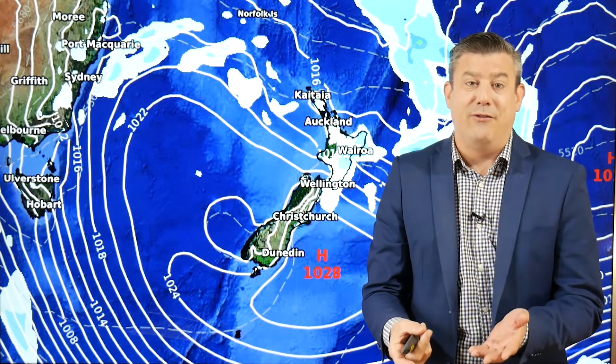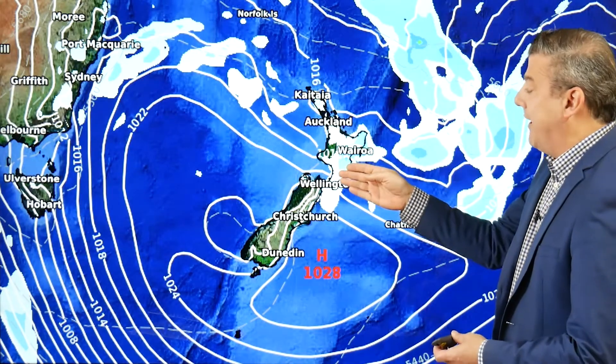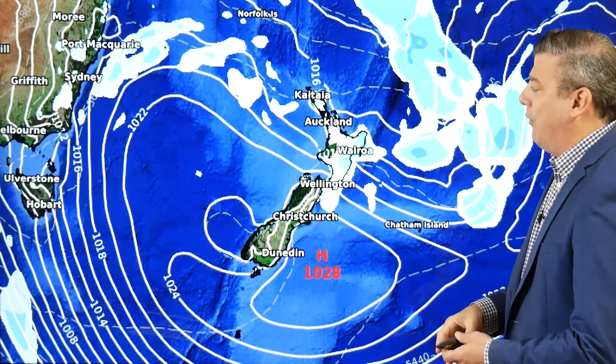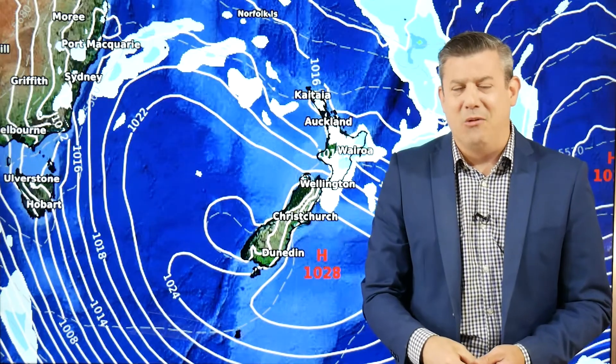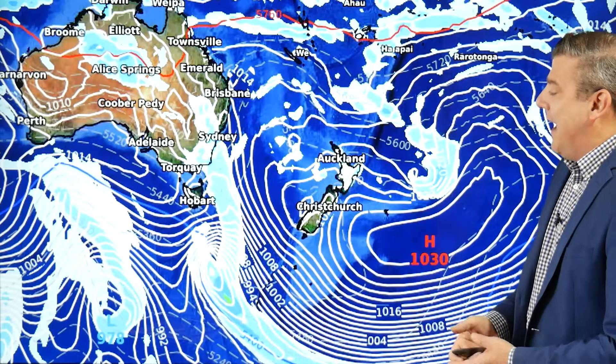As we go into the weekend, Saturday doesn't change a great deal. This is good news for Hawke's Bay for the most part because it's drier than it should be — same with Wairarapa and parts of Gisborne — so this rain will be welcome, although the number of days in a row might not be overly popular. High pressure dominates the South Island.